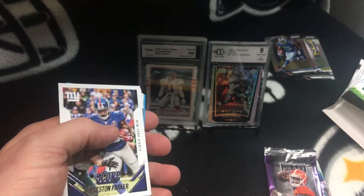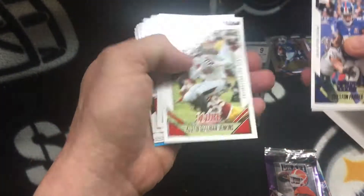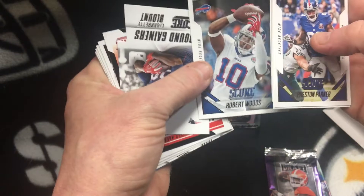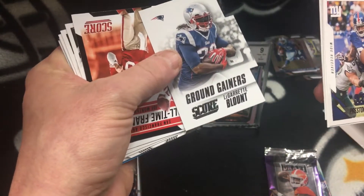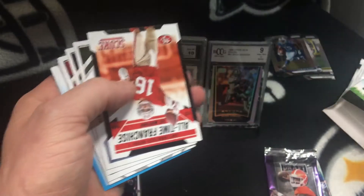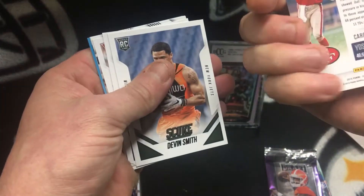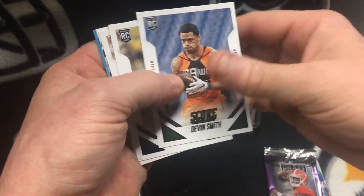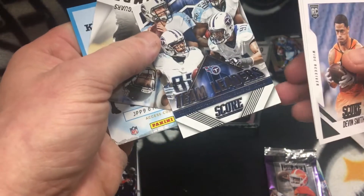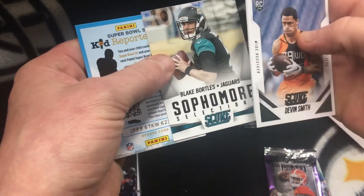Opening the 2015 Score pack — sorry for the camera angle. Preston Parker, Jordan Matthews, Jenkins, Green, Robert Woods. Gary Blunt — he used to be a Steeler. Montana. Smith, Anderson — team leaders. Not bad-looking cards either.